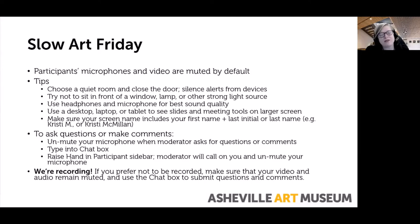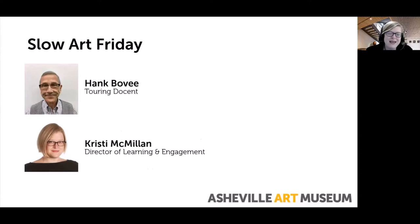Good afternoon, everyone, and welcome to Slow Art Friday. My name is Christy McMillan, I'm the Director of Learning and Engagement here at the Asheville Art Museum, and I'm joined by Hank Bovey, one of our wonderful touring docents who is here to lead today's conversation.